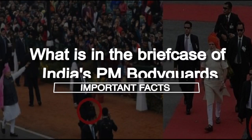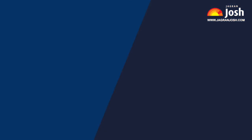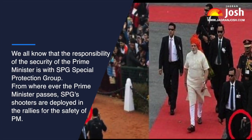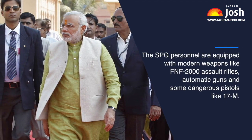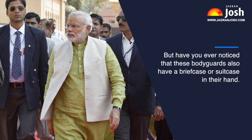What is in the briefcase of India's PM bodyguards? The responsibility of the Prime Minister's security is with the SPG — Special Protection Group. From wherever the Prime Minister passes, SPG shooters are deployed. For the safety of PM at rallies, SPG personnel are equipped with modern weapons like FN F2000 assault rifles, automatic guns, and pistols like the Glock 17. But have you ever noticed that these bodyguards also carry a briefcase or suitcase? Why do they carry it, and what is in it?